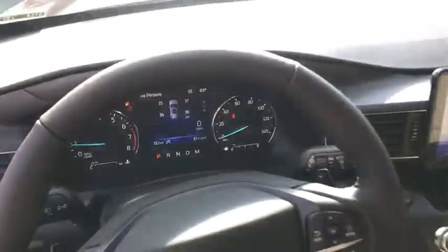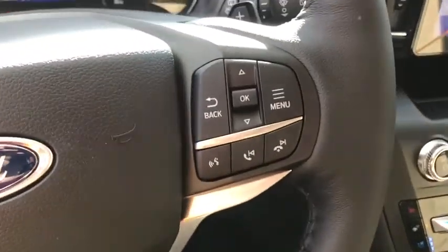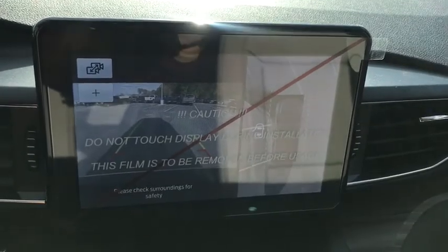Fog light, security system, trip computer, heated front seat, rear window defroster, electronic stability control, tachometer, remote keyless entry, brake assist.